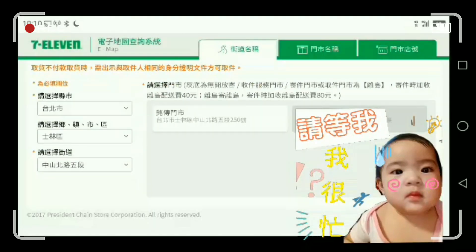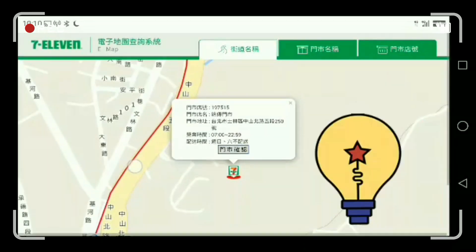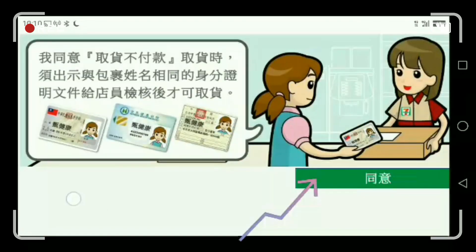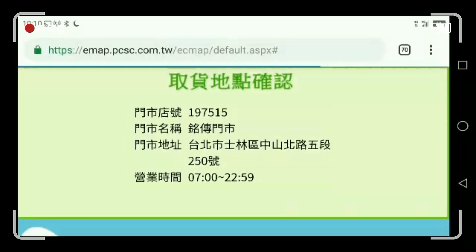But if you're good at reading Chinese, searching by the store name or store number is fine too. Once you find the correct store, confirm it on the map. The buyer will then just show their ID or identification at the store, then click okay.